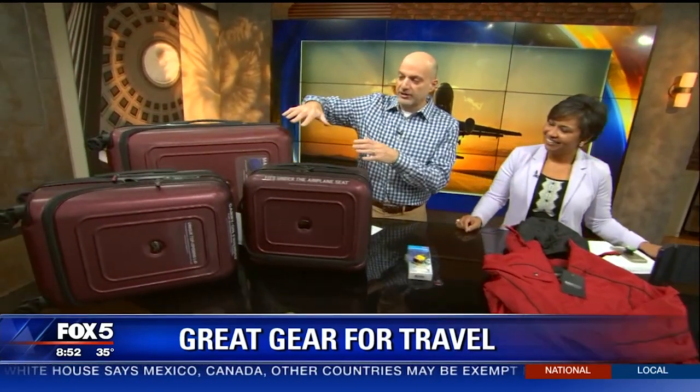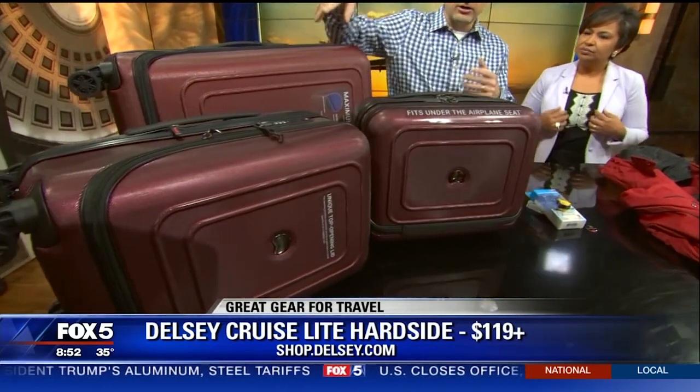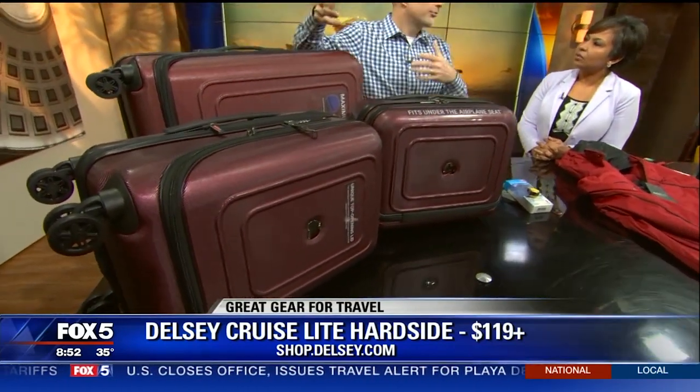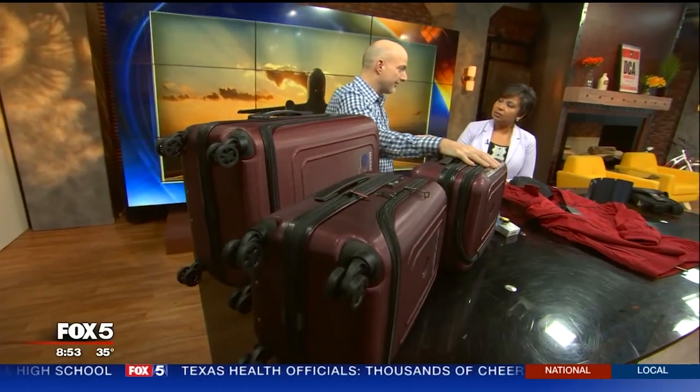It's a big business — billion-dollar business. So one of the things I brought here is a luggage set by Delcy. This is their Cruise Light hard-side. A hard-side is a lot prettier and nicer than ever before — a lot more durable and lighter. You can lift it up with your pinky. It's got a nice little weight to it but not too much. It's scratch resistant. You're also seeing these under-your-seat bags now. All the airlines have what I call sub-economy, where you're not allowed to use the overhead. It's a great set of luggage — durable, hard-side, much better than ever before.